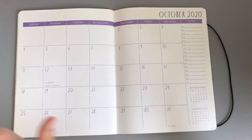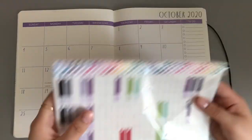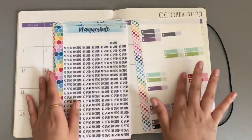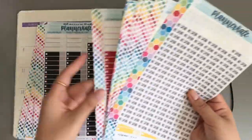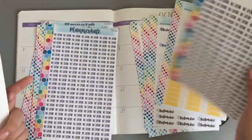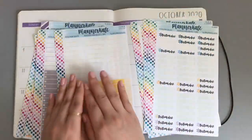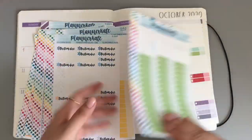Alright, back to what this video is — it is my monthly budget setup video. I want to do these stickers first because I want to get rid of those. If you haven't seen my other videos, I'm trying to use up all these other ones because I want to use some neutral colors.